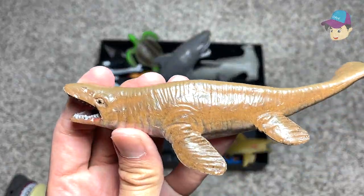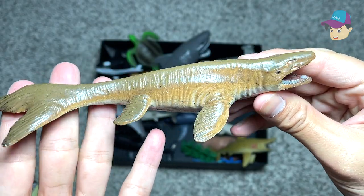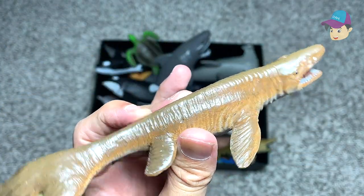Next, we have a Thalosaurus, which is a type of mosasaur as well. It's a prehistoric marine reptile — not exactly a dinosaur.